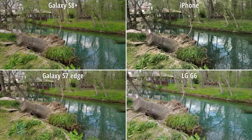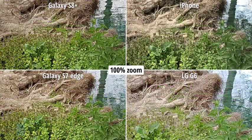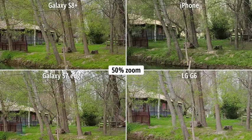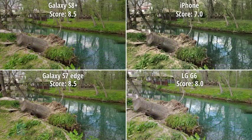Here we can see that all four images look fine, but the one from the iPhone is kind of sticking out, maybe not in the best way. There's a bit too much contrast, so the image doesn't look exactly natural. The LG G6 has also done an okay job, but if you take a look at the trees, they look pale in comparison. The two Galaxies deliver vivid and well-balanced images, so we're giving them the highest score.